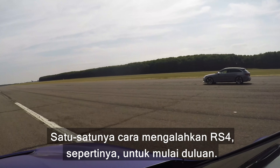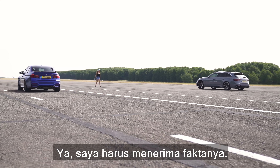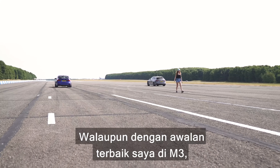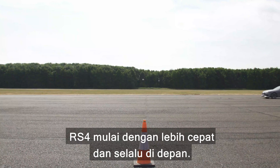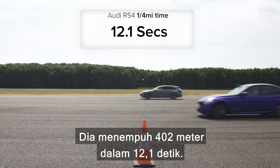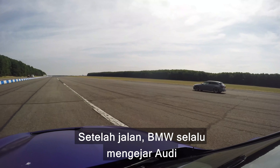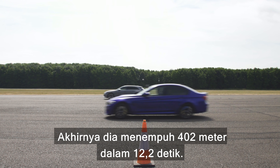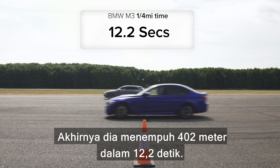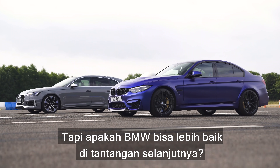The only way I can beat him, I reckon, is to jump the start. I have to face the facts. Even with my very best start in the M3, the RS4 got off the line more quickly and was always ahead. It did the standing quarter mile in 12.1 seconds. Once it got going, the BMW was always catching the Audi, but it never managed to get past it. In the end, it did the standing quarter mile in 12.2 seconds. But will the BMW fare better in the next challenge?